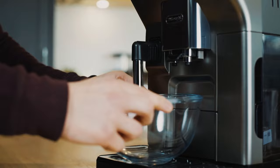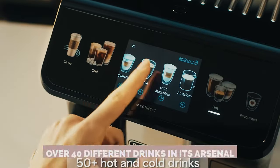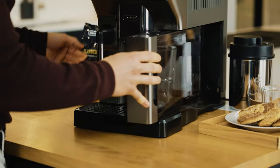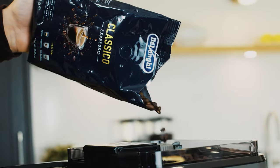DeLonghi's Aleta Explore is the espresso superhero you never knew you needed. With over 40 different drinks in its arsenal, from macchiatos to flat whites to some seriously cool iced concoctions, this machine is a versatile beast.